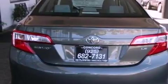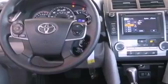Also included are traction control, an anti-lock braking system, side impact airbags, a rear window defroster, and a power driver seat.